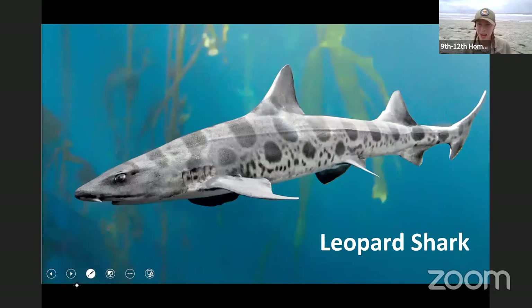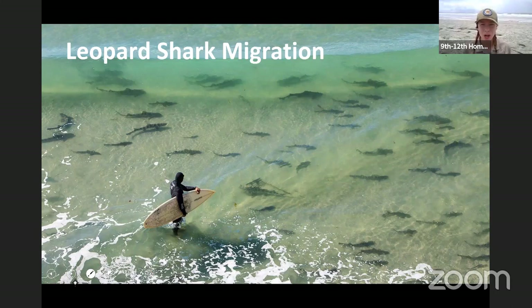What about the leopard shark? This is one of my favorite species here at Swami's MPA. I'll give you a hint with this next photo — a leopard shark migration. That word migration means to move around. These leopard sharks migrate all along the coast of California, so they're not in the MPA all the time, but they do benefit — they benefit indirectly.